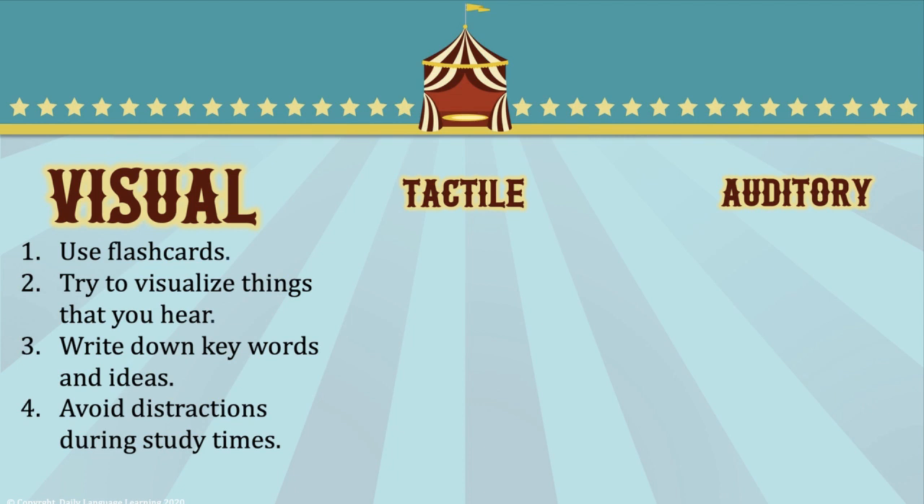Had I known this, I would have discovered that visual learners use flashcard systems. They should try to visualize things they hear, write down key words and ideas, and avoid distractions during study times — can you say cell phones, Facebook posts, and announcements?